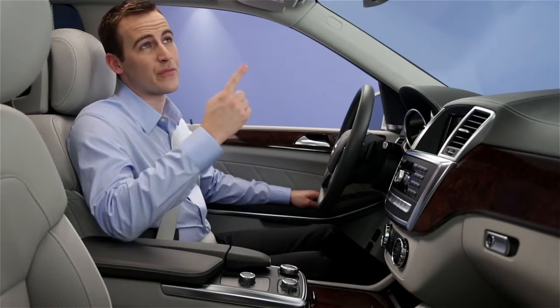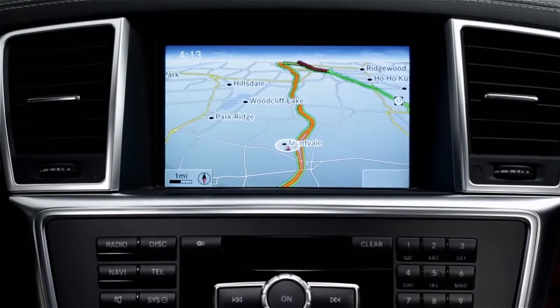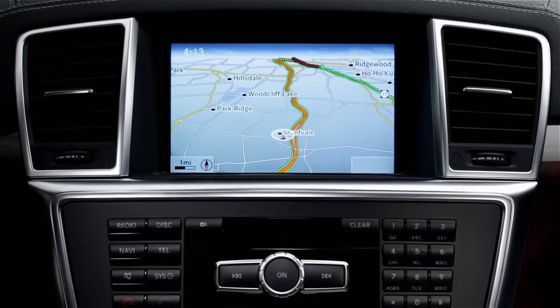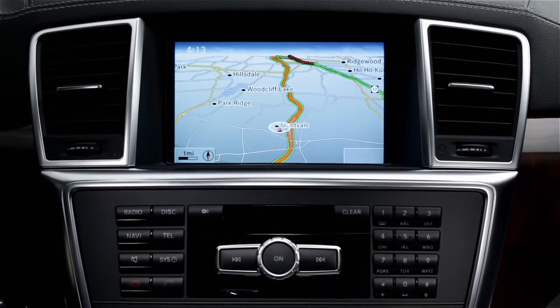You do it all from three buttons. Just pushing one of these buttons connects you to trained specialists who are here to help you 24 hours a day, every day of the year. And since Embrace is fully integrated with the electronics and GPS system built into your vehicle, it automatically transmits your location and other information so we can serve you better and more quickly.